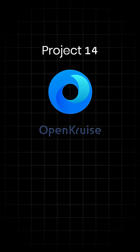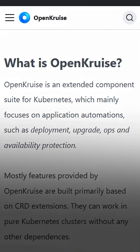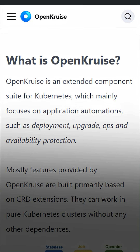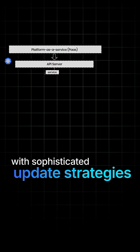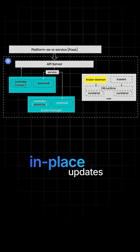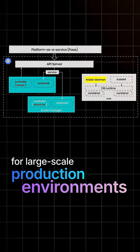Welcome, cloud natives. OpenCruise is project 14 of 35 in our 35 days of CNCF incubating projects. It provides advanced workload management for Kubernetes, extending beyond basic deployments with sophisticated update strategies, in-place updates, and enhanced application lifecycle management for large-scale production environments.